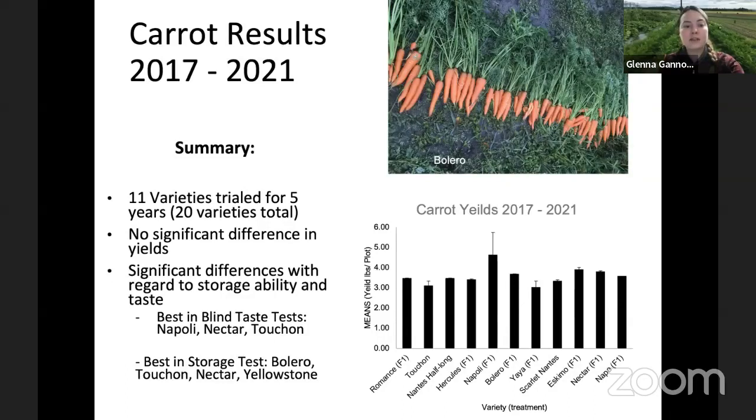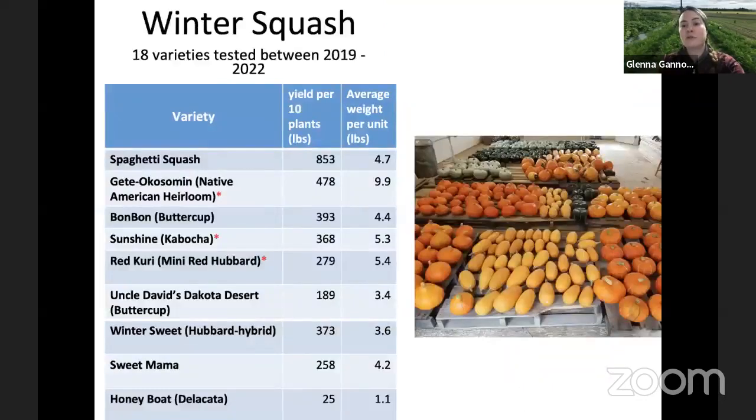Similarly with carrots, not a lot of difference in yield across varieties over a number of years. The summary shows 11 varieties trialed for five years — that graph is looking at varieties for which we have long-term data. However, many more than these 11 have been trialed more recently. We also have information on storage ability and taste tests, which provides important information for potential markets and consumers.